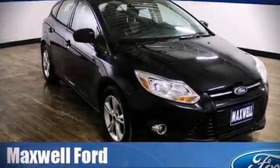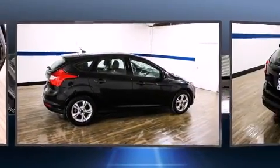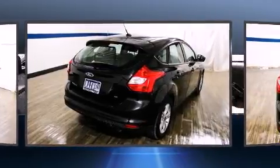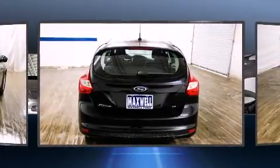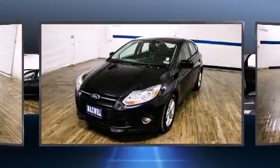Introducing the 2012 Ford Focus. This four-door, five-passenger hatchback just recently passed the 50,000 mile mark. Smooth gear shifts are achieved thanks to the two-liter four-cylinder engine. And for added security, dynamic stability control supplements the drivetrain.